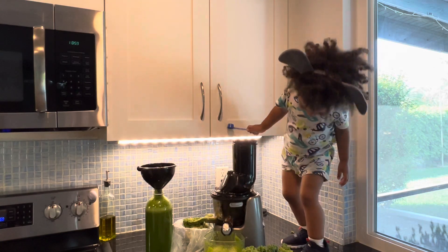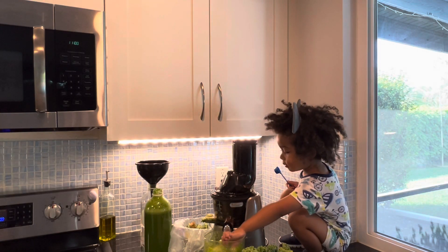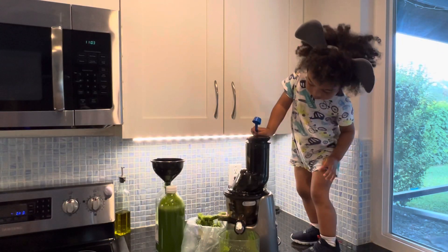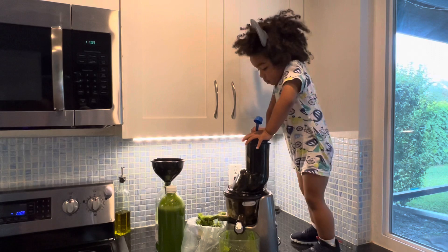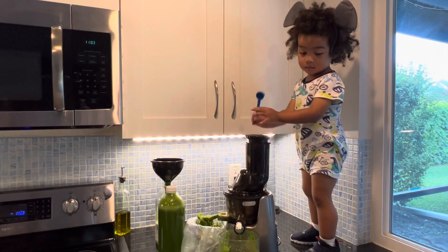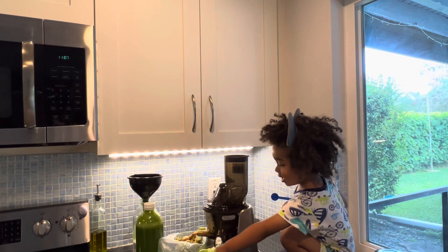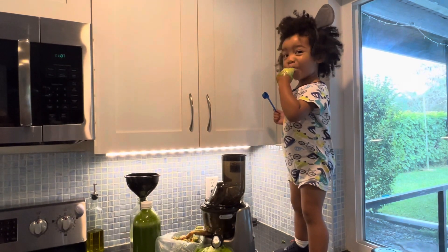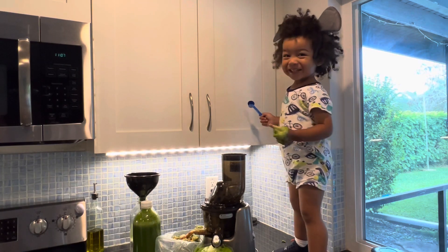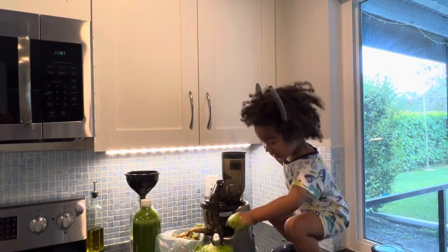Juicing is a family event in our household — the kids get involved in the entire process. It gives us the opportunity to foster adventurous eaters as we incorporate an array of fruits and vegetables. The little ones enjoy exploring the fresh produce, and playing in the juice entices them even more to try it. At times these little helpers can get messy, but it's all in the positive light of developing lifelong good nutritional habits.